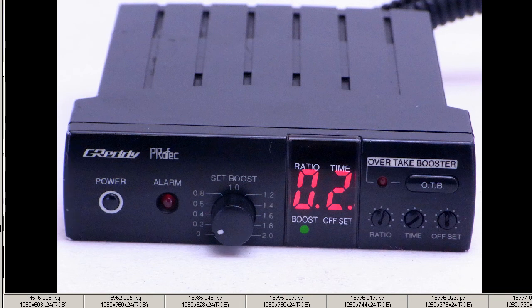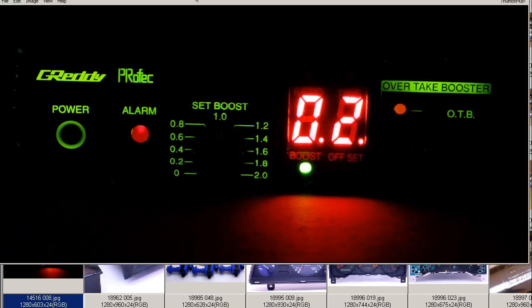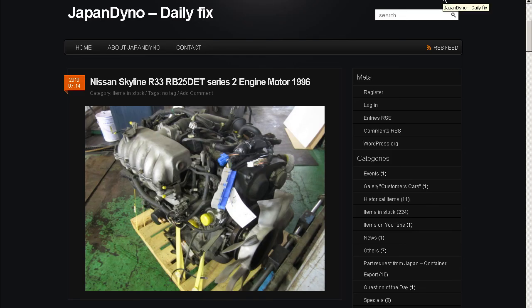And finally at night it appears a nice green color. So the Profec A boost controller made by the Trust Company, made in Japan, and from Japan. Thank you. In order to serve you better, we have our website at www.japandino.com as well as our blog, the Japan Dino Daily Fix, where we feature items of special interest. Look forward to seeing you there.